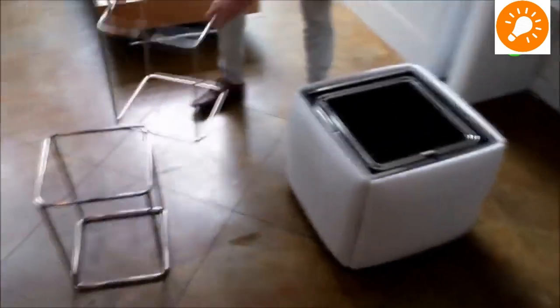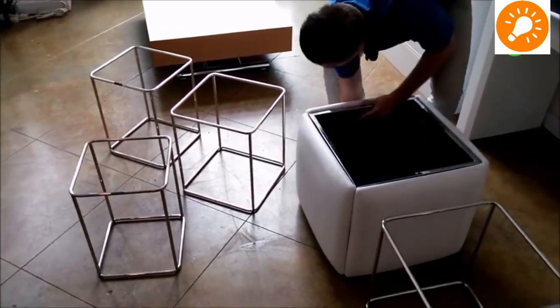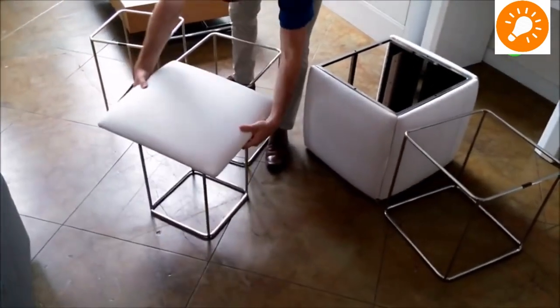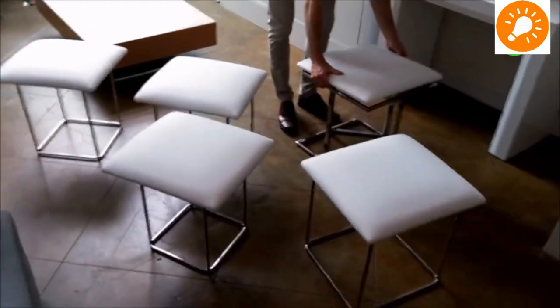Next comes our space-saving chair. As you can see, it can turn from one single chair into five different pieces which are intermeshed into one another. It has a cushioned seat which makes it very comfortable.